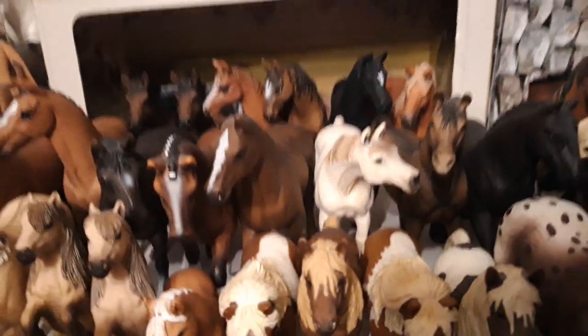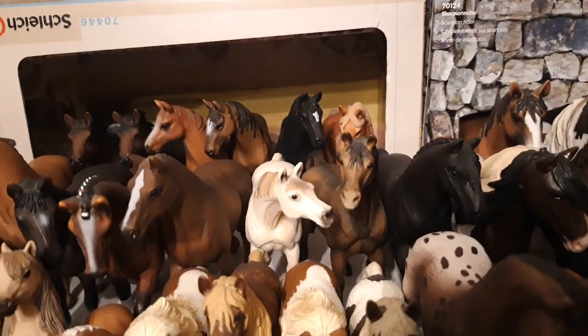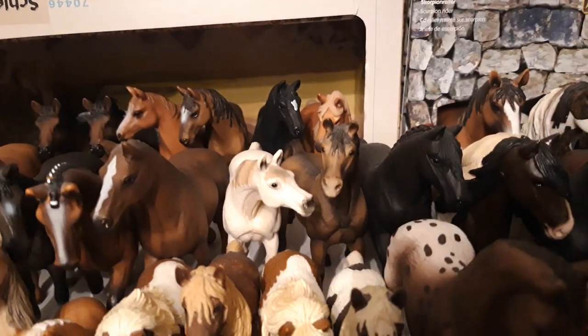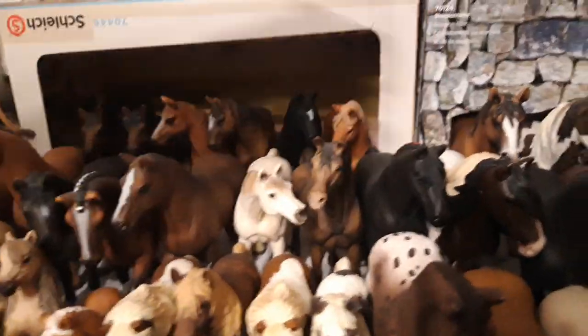The white mare is named Albina, and the stallion is named Kaspar. I don't know where I got those names. I remember Albina — there was a mare I used to train.